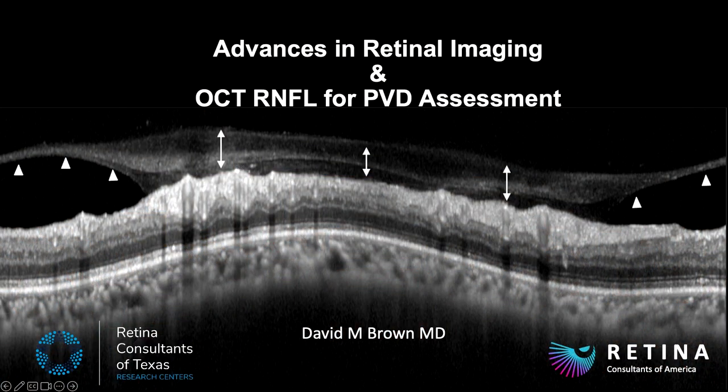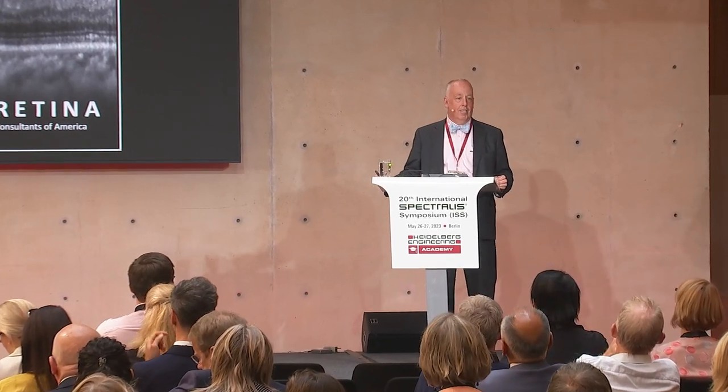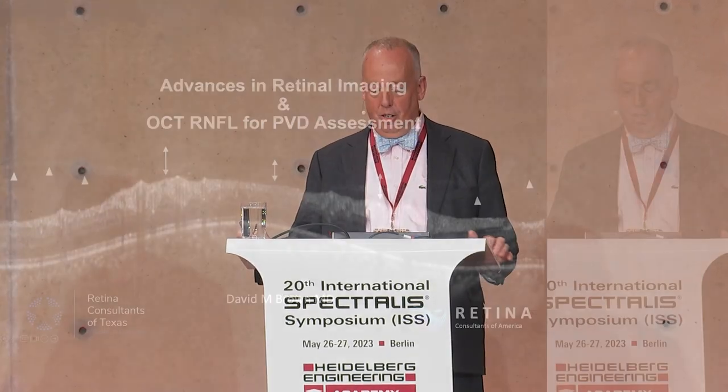I'm going to talk about a little bit of stuff that's been talked about today, and then some stuff we're doing in Houston. The surgeons in the room, it will change your life, so make sure you're paying attention at the end. I know not many retina surgeons here, but it is Heidelberg-related, so I wanted to share it with you.